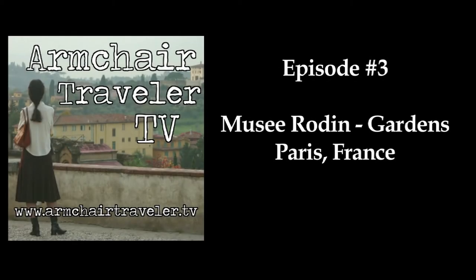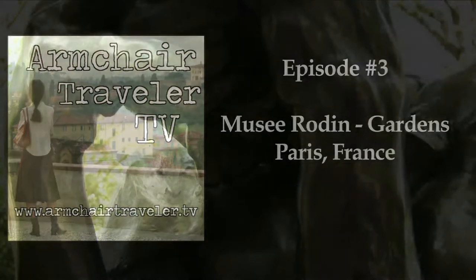Hello armchair travelers, this is your host Austin Beeman. In today's episode we are going to Paris, France and we are visiting the gardens behind the Musée Rodin.